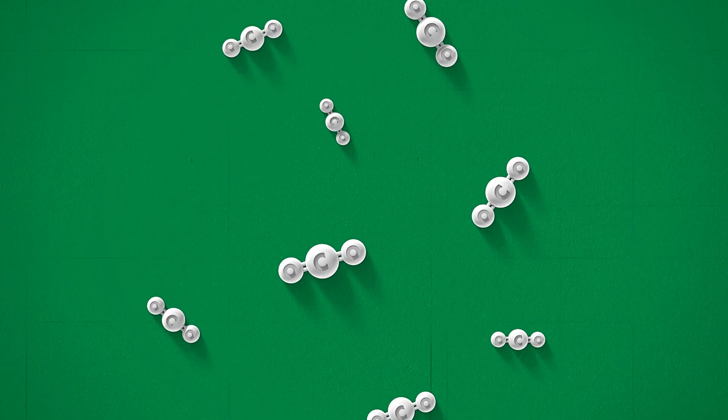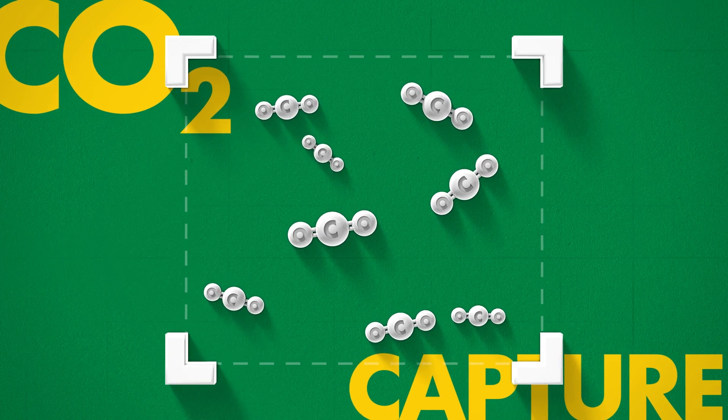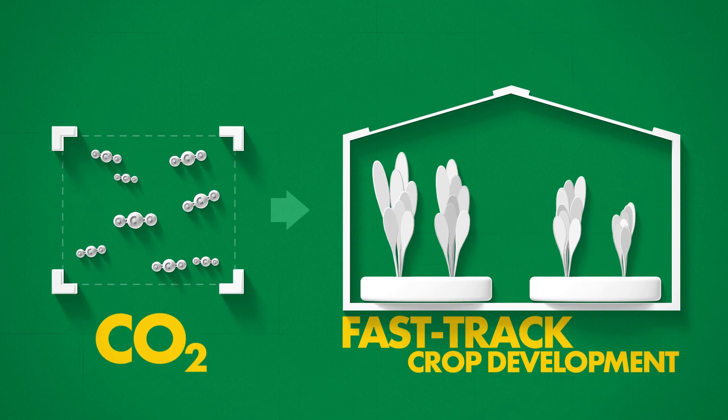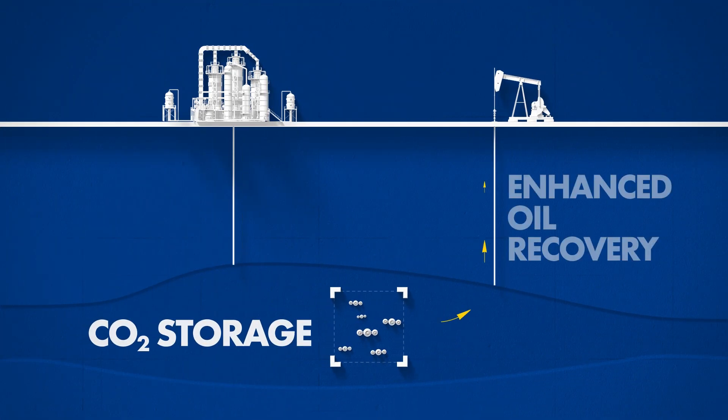Meanwhile, the high-purity CO₂ is captured without the need for additional process units. It can be supplied to greenhouses to fast-track crop development, or injected underground for CO₂ storage or enhanced oil recovery.